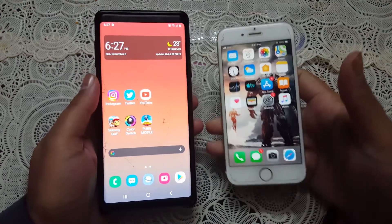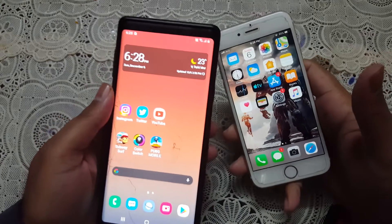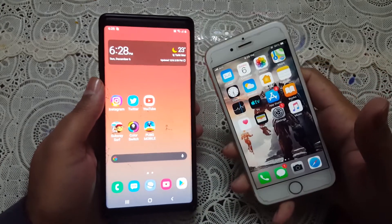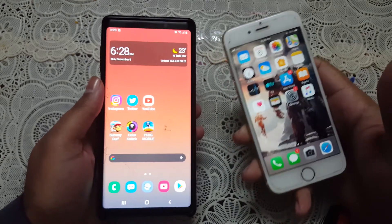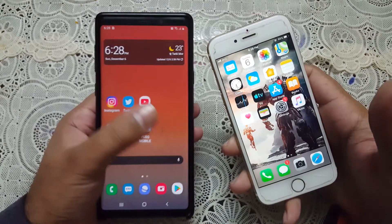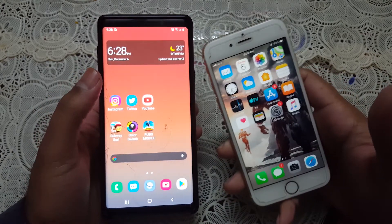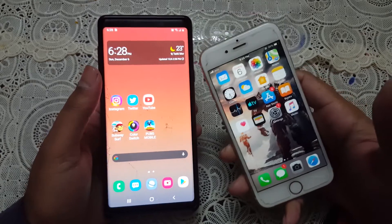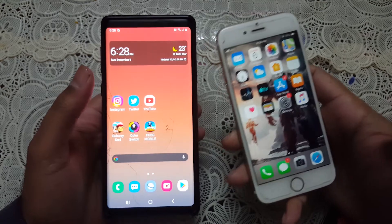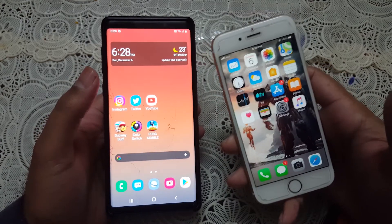Hey, what's up guys, welcome to another video. It's going to be a comparison between the iPhone 6 versus the Galaxy Note 9. Obviously these are some of the oldest devices right now, but I still think that these devices are going to perform well with 2020 applications. In this particular video I'm going to make a boot-up test between both devices and also a comparison between different apps and games.